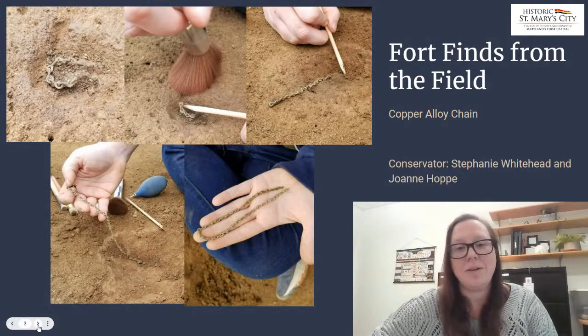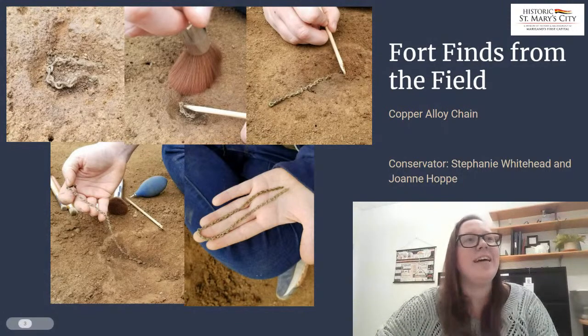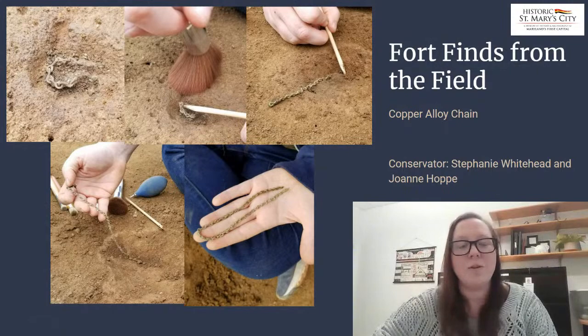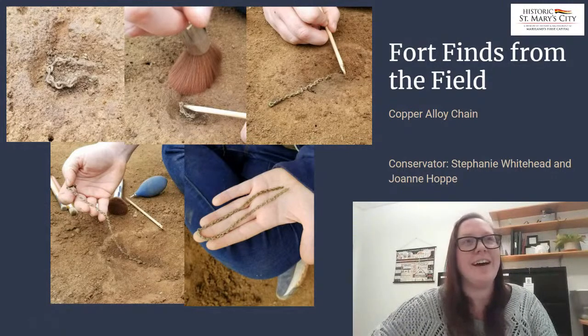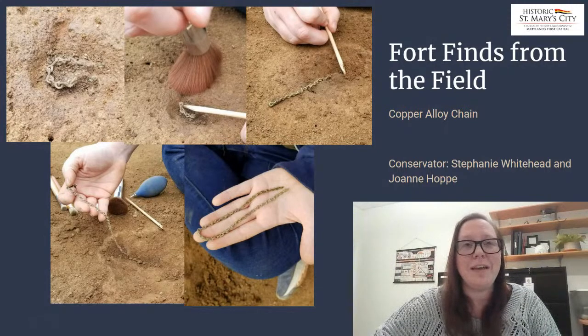This here was a rare day where we were called out to the field to look at a very thin chain — in the top left picture, it just looked like a few links and we weren't really sure what was going on. Joanne, who's also a conservator here, and I were very excited to come out to the field. We actually got to spend the whole morning there, slowly excavating on site. You can see that this copper alloy chain went from being a few links to being a fully articulated copper alloy chain of quite a size. It was quite something.